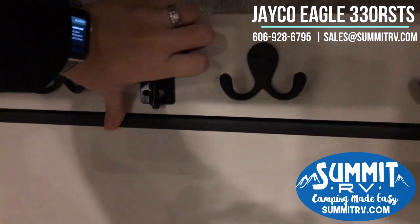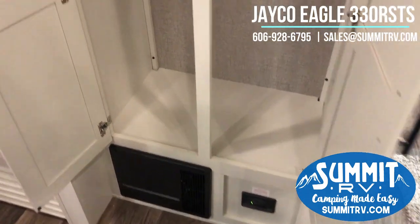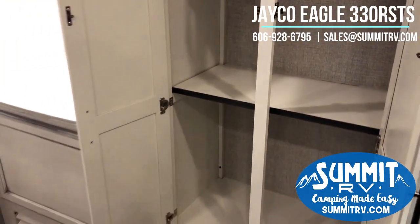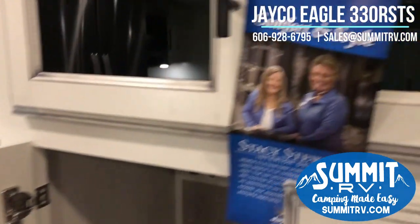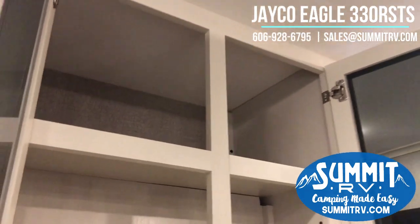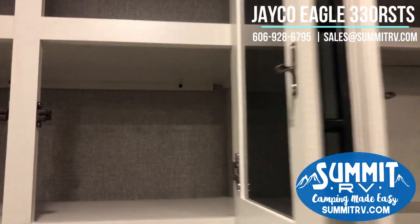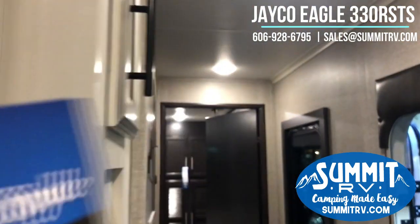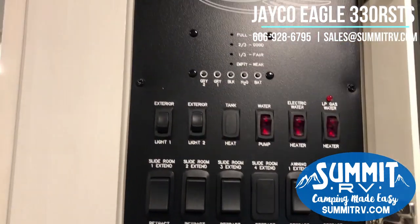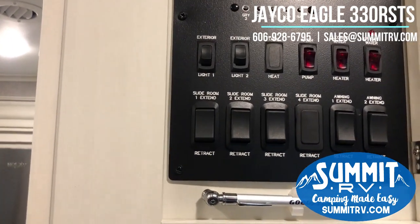If you want to use it as a coat closet, pull that little lever and fold the shelf up and you have plenty of hanging space for your clothes. But if you decide you want to use it as a pantry, pop that up, pull that shelf down, and now it's a huge pantry. Jayco is very attentive to small details. All of their cabinets are hardwood and they do have shelves inside. Also right here by the door is your control panel — this is where you'll see all of your tank levels, light switches, water pump, water heater, slide, and awning motors.